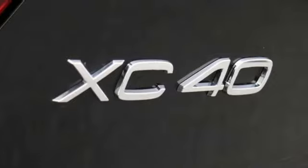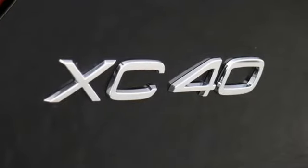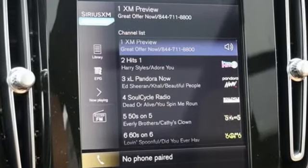Auto-dimming mirrors. Voice-activated climate controls. Auto-dimming rearview mirror. And power with tilt-down heated mirrors.